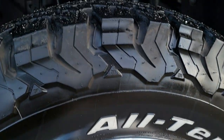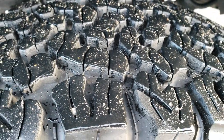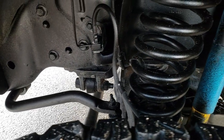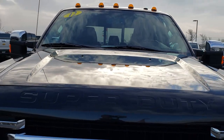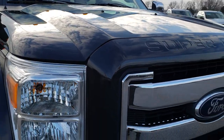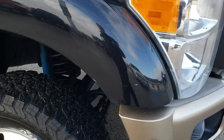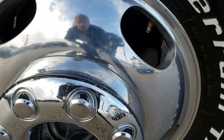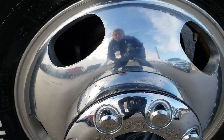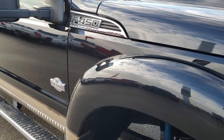It has BF Goodrich all-terrain LT 245/75 R17 tires, and these tires I would say have 80 to 90 percent of the tread. Frame and underbody is in nice shape as well. The hood is in excellent condition — I didn't see any dents or dings on that. The front grille has no chrome peeling. Headlight lenses are nice and clear. No dents on the front fender. Passenger side rim is in nice condition with no major scuffs or scrapes, and that tire has just as much tread as the driver's side.